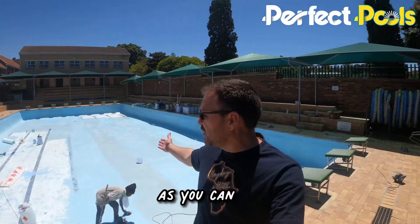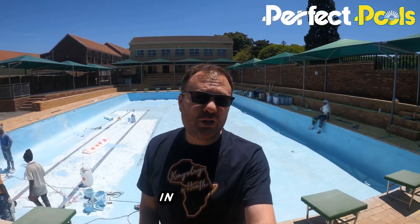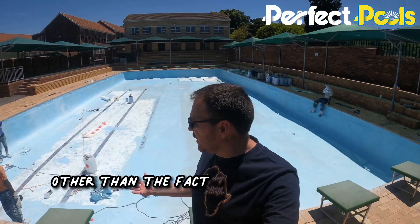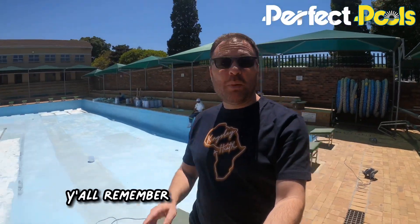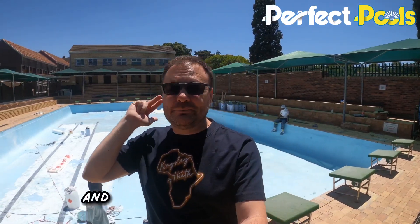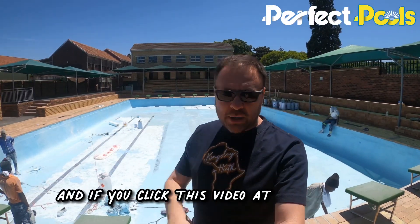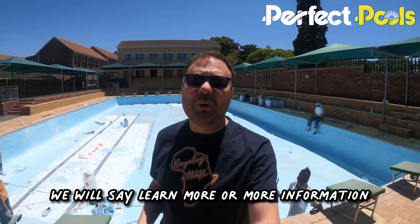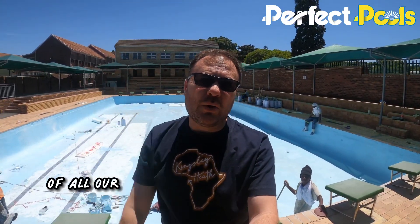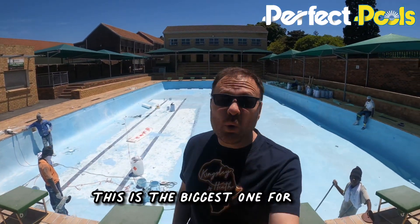Simon again here from Perfect Pools. As you can see, we are on day four of five with the last job here in Cambridge in Durbanville. I'm going to try and be quick today because it's not much to see other than the fact that we're laminating today. Remember to like our Facebook page, YouTube, TikTok and all the social media platforms — you'll see all the jobs. If you click this video at the bottom somewhere, it'll say 'learn more' or 'more information' — click that and it will take you to a page with a list of all our videos of jobs that we've done in the past. But for now, this is the biggest one for 2022.